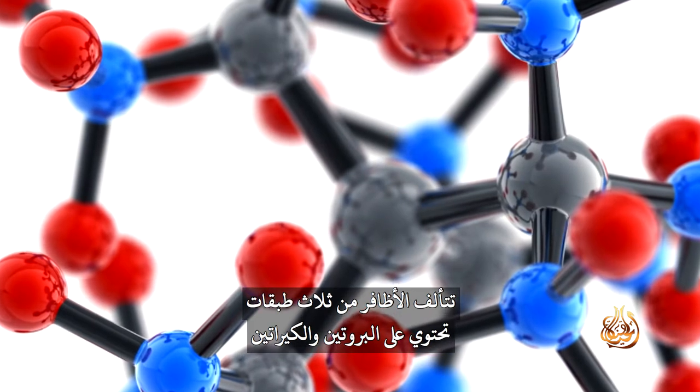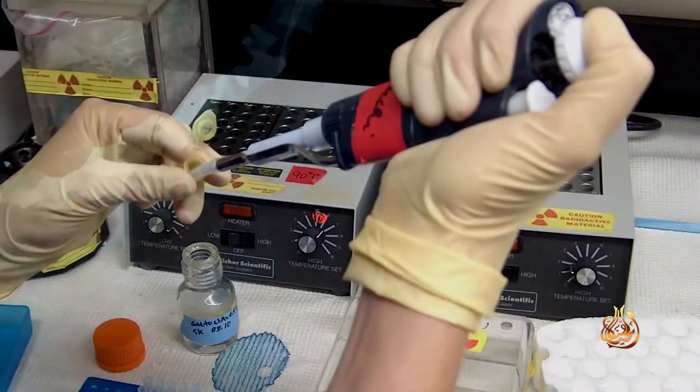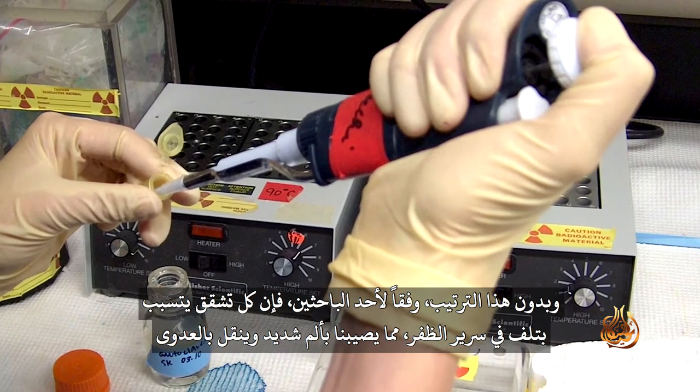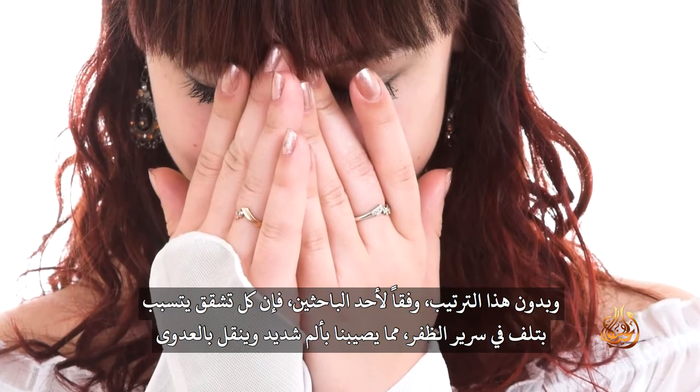Nails are made of three layers containing the protein keratin. The keratin fibres have a specific arrangement that prevents breaks from running down the nail and also gives the nail tremendous strength. Without this arrangement, according to one of the researchers, every tear would damage our nail bed, inflicting great pain and incurring infection.